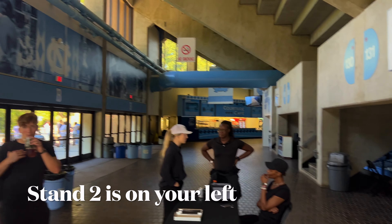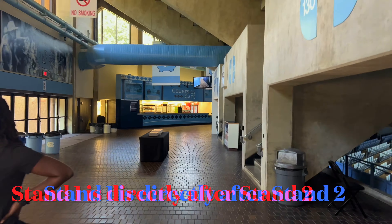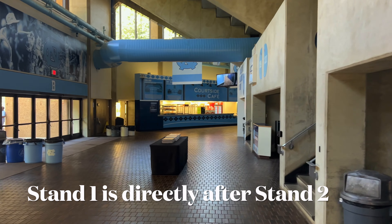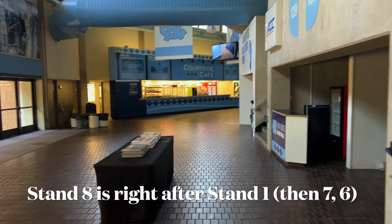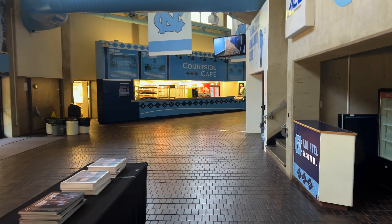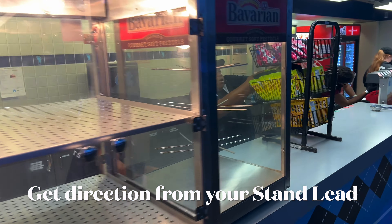If you're in stand 2, 1, or 8, you're going to go left from check-in because stand 2 is directly to the left of check-in, stand 1 is right behind it, and stand 8 is right after stand 1. After stand 8 will be stand 7 and 6, but that's why we send you to the right if you're at stands 2 through 6.